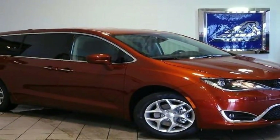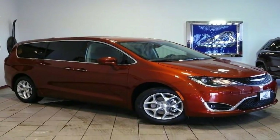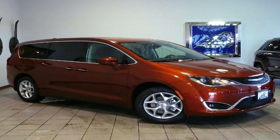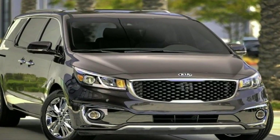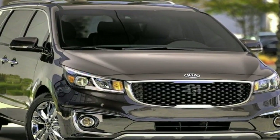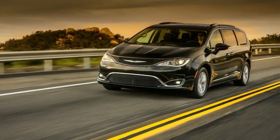The Chrysler Pacifica is a great minivan. Its cabin is filled with high quality materials, and it remains quiet even when driving at high speeds. Only in its second year, the Pacifica offers a lengthy list of modern technology that also includes plenty of driver assistance features.